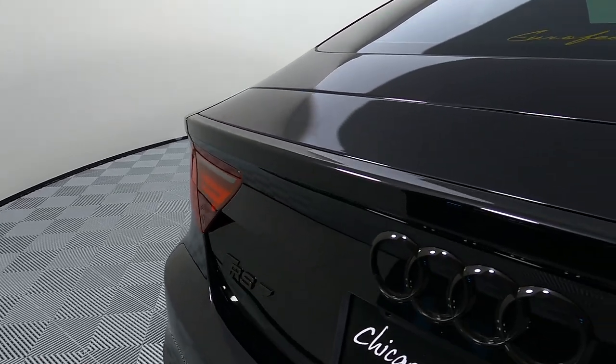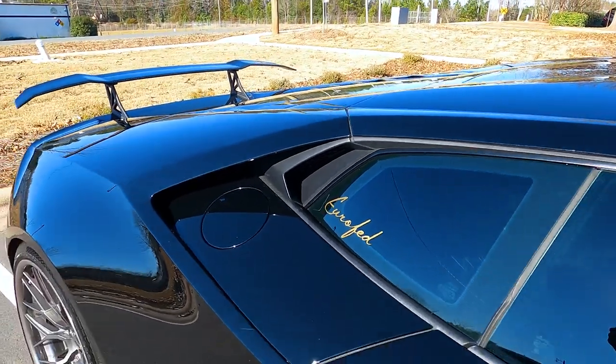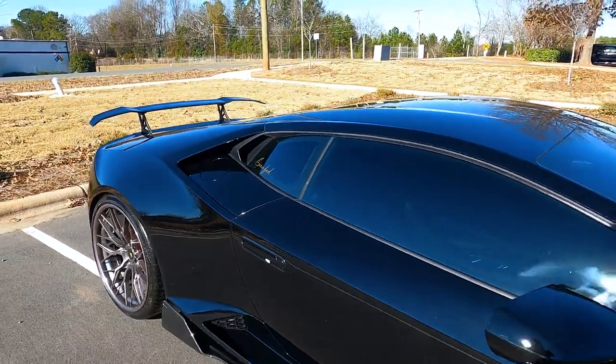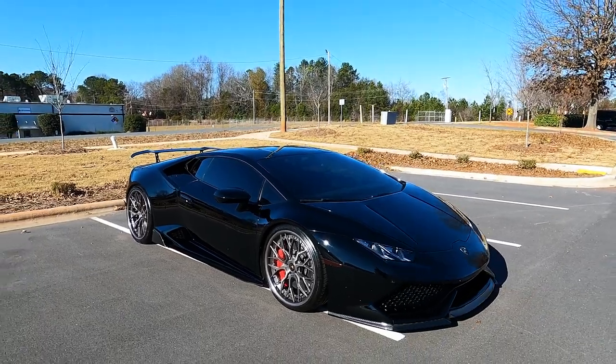Right here is a great example of why they choose Eurofed to service their vehicles. This is one of our old clients' cars — it's now here to be listed for sale. We try providing that level of detail, the same as the dealer if not better. So come time to sell your car, the car is only as good as it runs, and Eurofed is part of that. Thank you Chicago Motor Cars for choosing us in Charlotte to service your vehicles — we really appreciate the business.